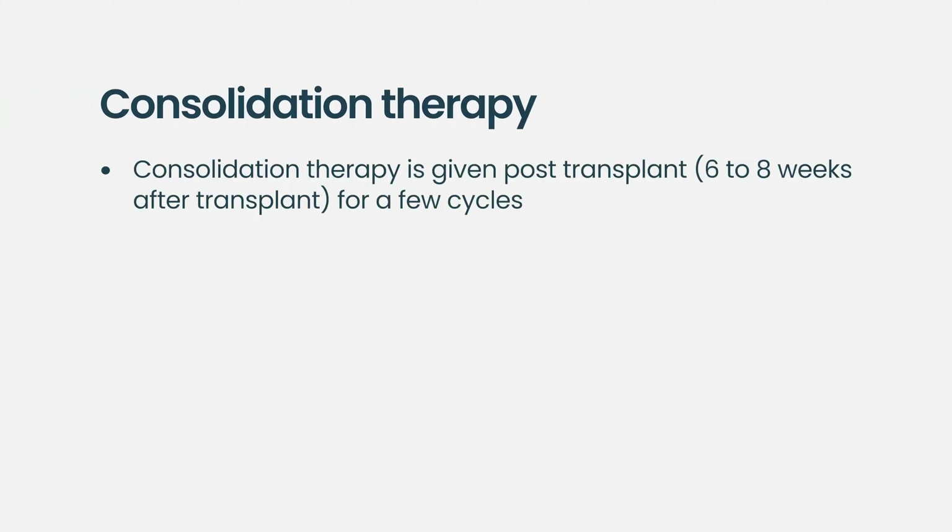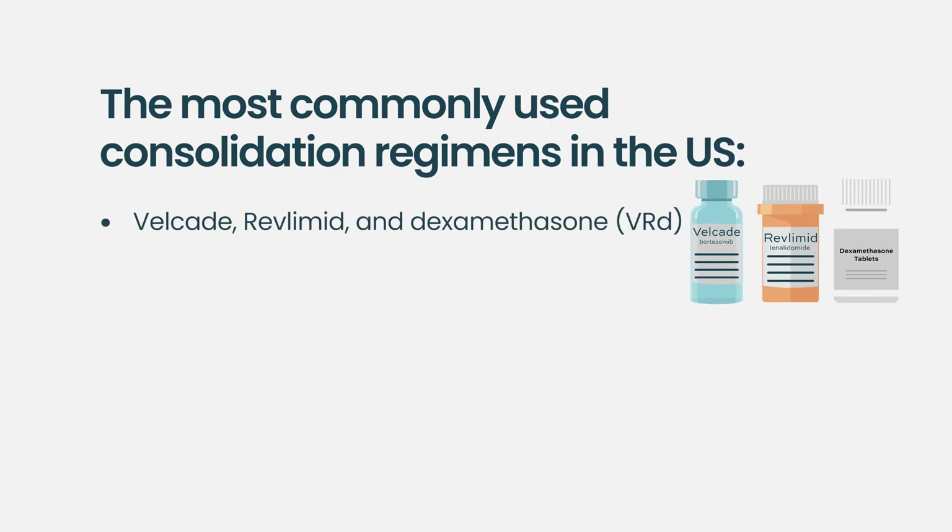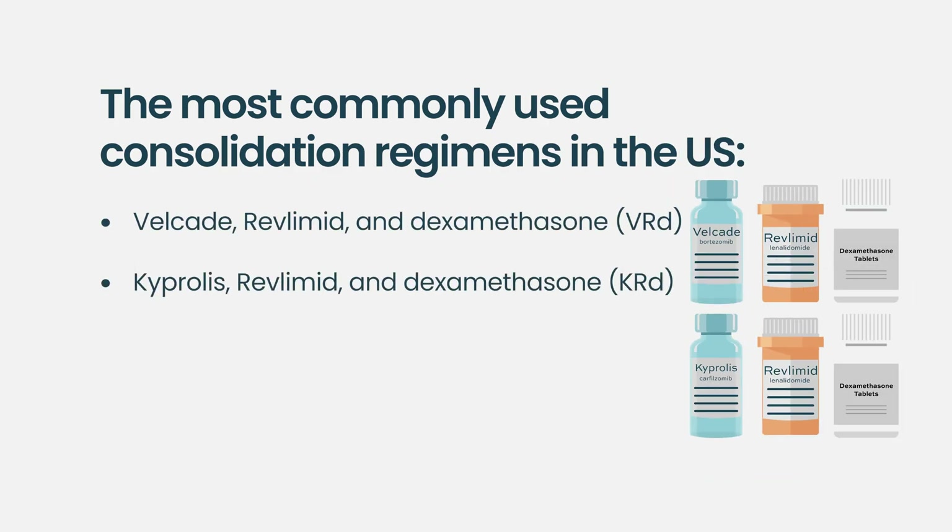Generally, we think of consolidation as something done after the transplant, once the patient has recovered from transplant toxicity — usually six to eight weeks, sometimes two to three months later. We give a few cycles of consolidation, typically two to four cycles. Because consolidation is still more intensive therapy, it uses three-drug combinations. Right now in the United States, the most common consolidation regimens are revlimid/velcade/decadron (VRD) or KRd — kyprolis (carfilzomib)/revlimid/dexamethasone.